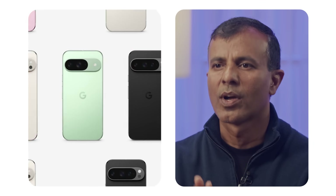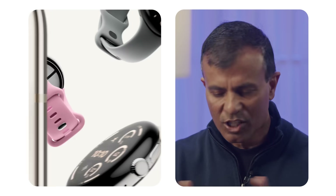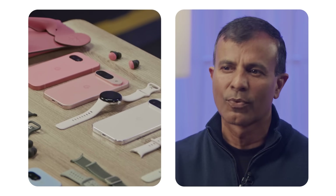We designed products holistically with the silicon, the chips, hardware, software, and AI in mind — across an entire portfolio that not just works great together, but also looks beautiful together.